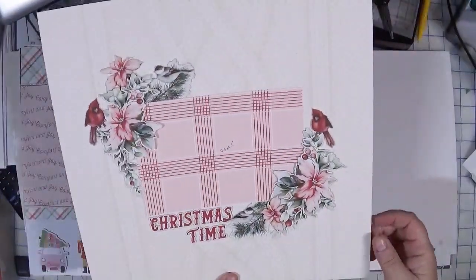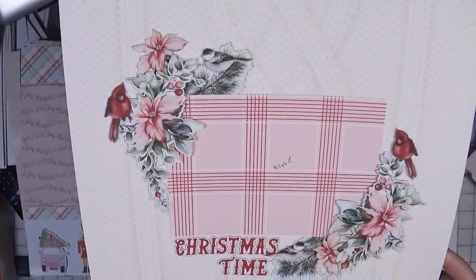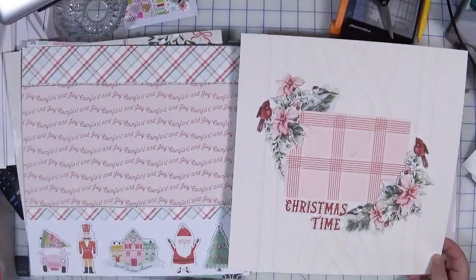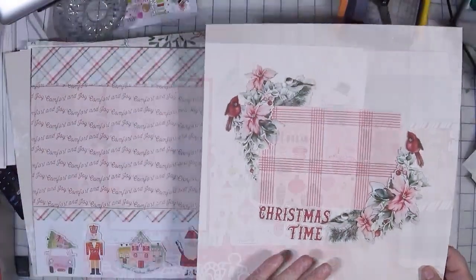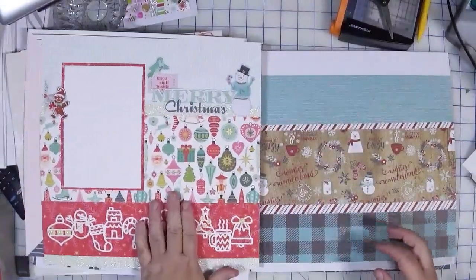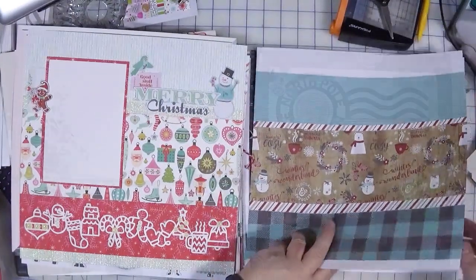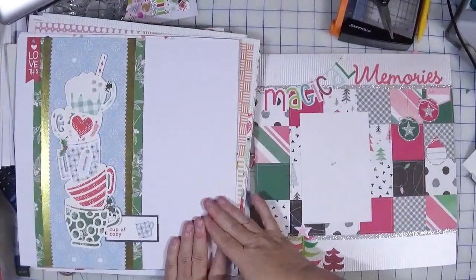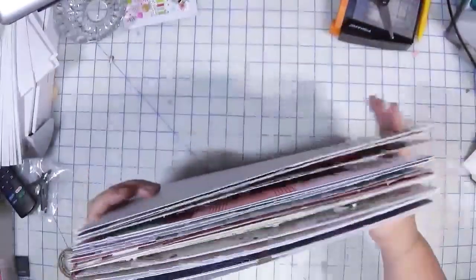I had some 49 and Market laser cut embellishments that are just gorgeous — they're probably a little more elegant than whimsical, but the colors went really well with the album and I don't mind mixing it up. I really like this sweater paper. There were also layouts made at the crop event, from base page videos, and from my base page stash. I think I have enough pages here to complete my album.